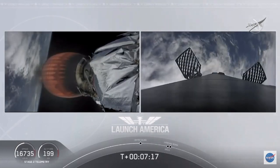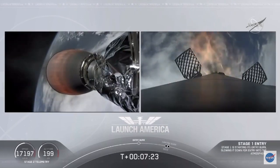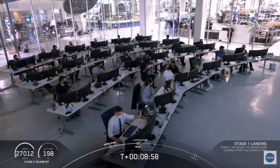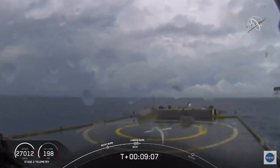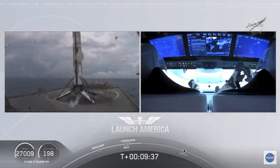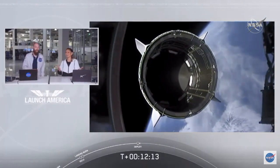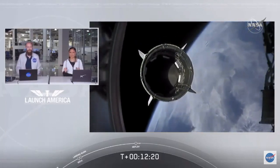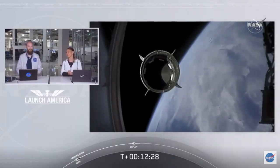Stage one entry burn start. There is that entry burn beginning. We are waiting for our first stage to make its way to our drone ship, 'Of Course I Still Love It.' Falcon 9 first stage — there you can see on your screen — Falcon 9 has landed! Waiting for confirmation. Dragon separation confirmed. There is a great view of Dragon separating. Dragon is now officially making its way to the International Space Station.